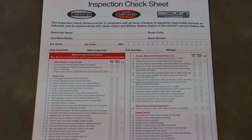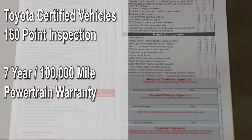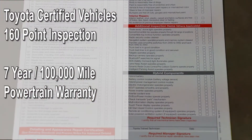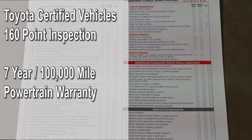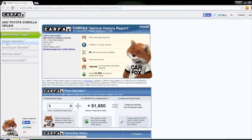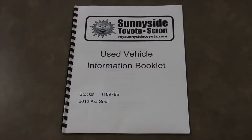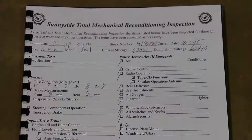Our Toyota certified vehicles undergo a thorough 160-point inspection and are backed by a 100,000-mile warranty. You can feel better about your purchase because we provide you with not only a complimentary Carfax vehicle history report, but also a copy of the repair and reconditioning summary performed on your vehicle.